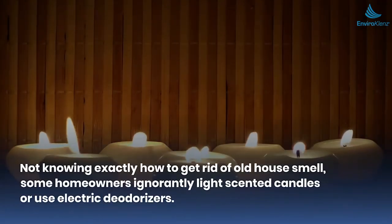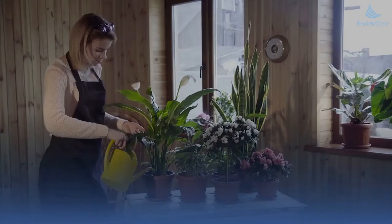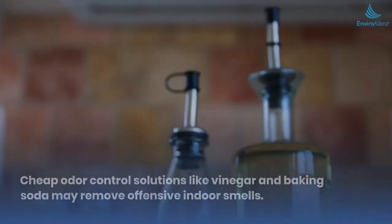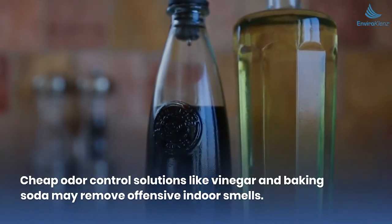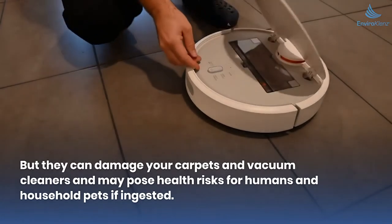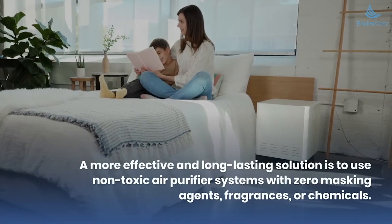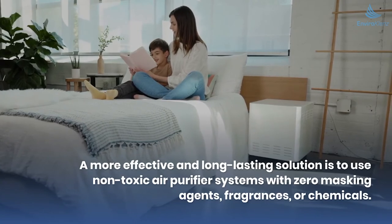Number five: purify indoor air. Some homeowners ignorantly light scented candles or use electric deodorizers — these solutions merely mask odors, which is like slapping on a band-aid and is hardly effective. Cheap odor control solutions like vinegar and baking soda may remove offensive indoor smells, but they can damage your carpets and vacuum cleaners and may pose health risks for humans and household pets if ingested.